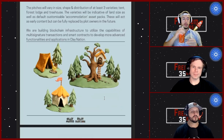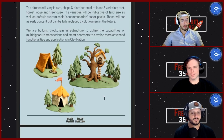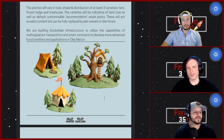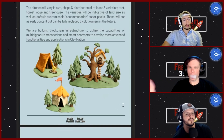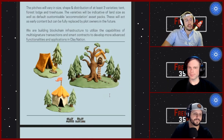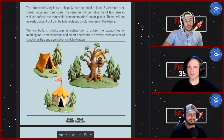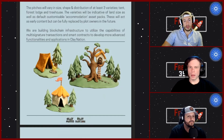I wonder if the mint would be randomized like a normal NFT or if there are different price ranges for the tent, forest lodge, and treehouse. I'm assuming the treehouse would be worth more, but a randomized mint would be great too if one is rarer. We'll definitely get more answers on that — the possibilities inside of there could be huge.